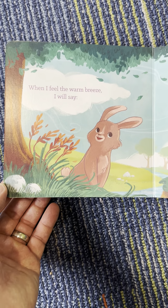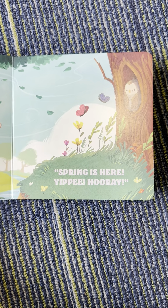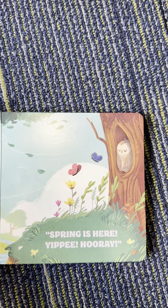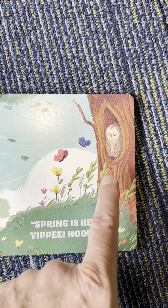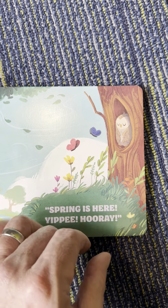When I feel the warm breeze, I will say spring is here. Yippee! Hooray! And what do you see? Owl. And butterflies. And flowers.